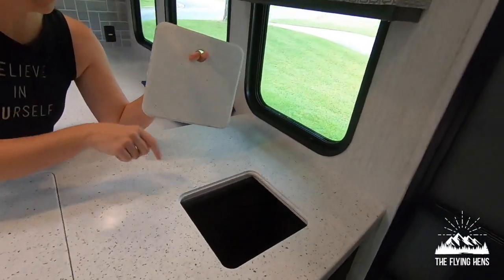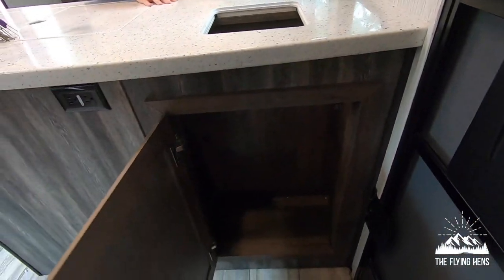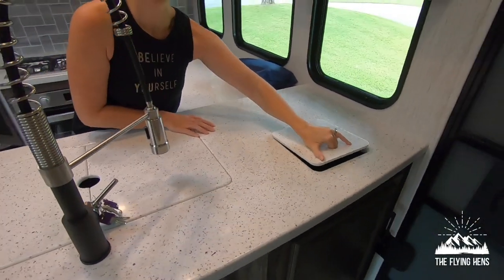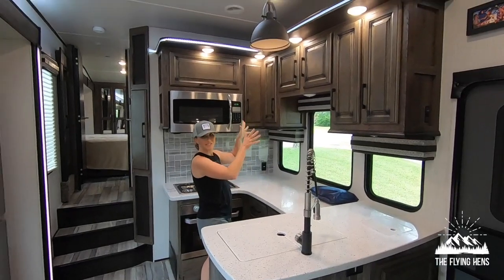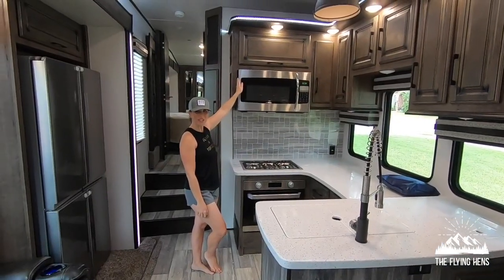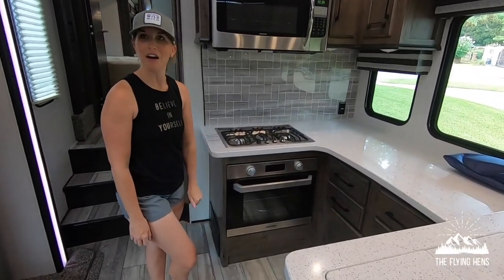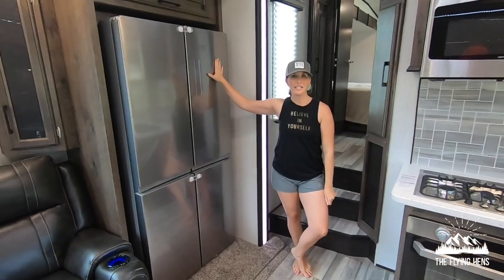Right here is the trash cabinet opening, and tons of cabinet space. Full-size microwave, three-burner stove and oven. We've got a residential-size fridge.